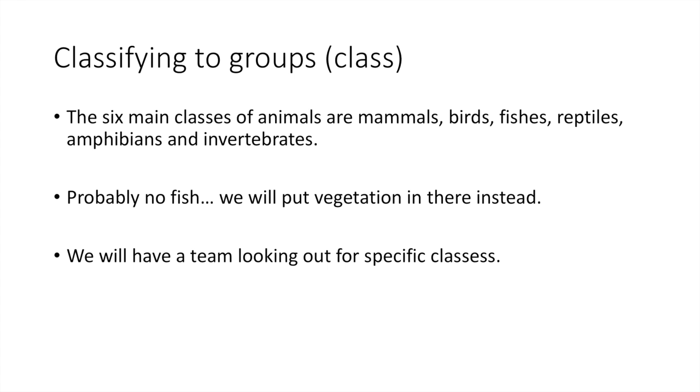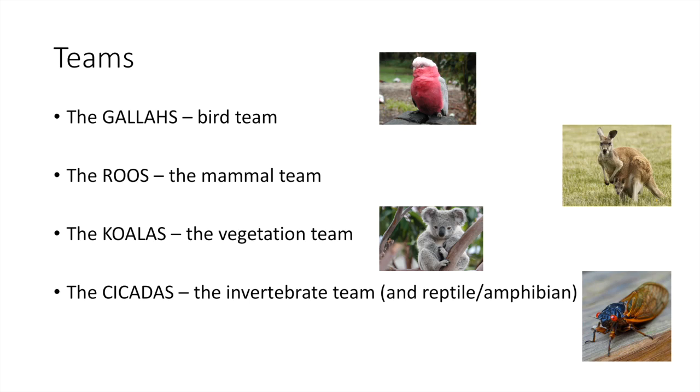The main classes of animals we're looking at are mammals, birds, fish, reptiles, amphibians, and invertebrates — though there's probably no fish in the reserve, so we'll include vegetation instead. If you come along, you'll be put into one of these teams looking at a specific group. We have the Galatim team counting bird species, the Roos team for mammals — mainly kangaroos — the Koalas team for vegetation, and the Cicadas team covering invertebrates, reptiles, and amphibians, as they operate around the same habitat level.